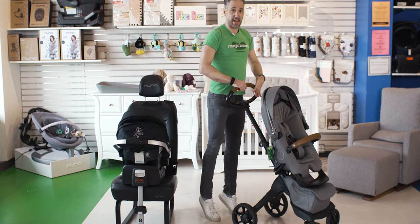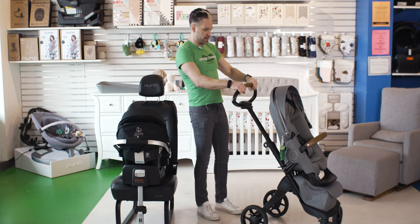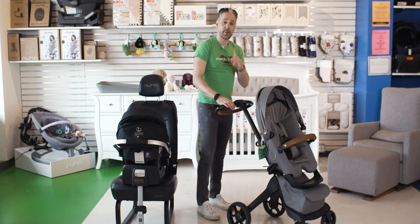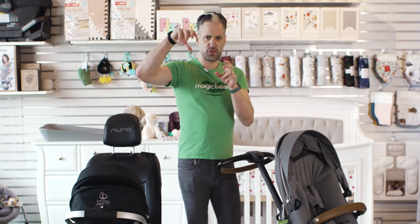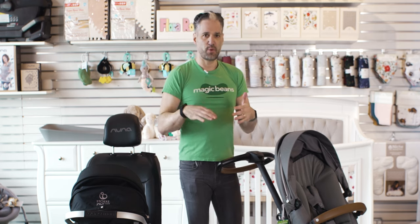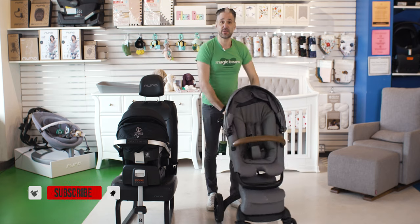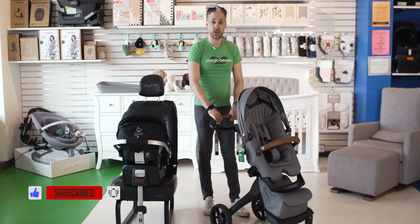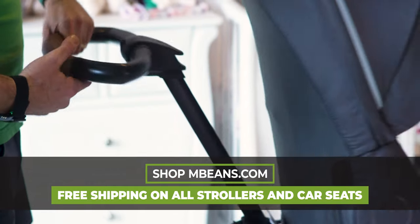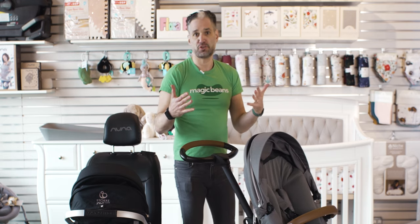If you're a tall human being — this is a Norwegian-based brand — the handlebar can go to at least six feet. But if you are a very petite person, you can lower it very low. I remember when I had my kids — a four-year-old and a newborn — we used to have the older kids push the stroller. Pro tip: have the kids push the stroller! You can lower this down and have them push it around. If you're a petite person, you can lower the handlebar to really any position you want. You can adjust the seat and the handlebar and have all of these different options for your child.